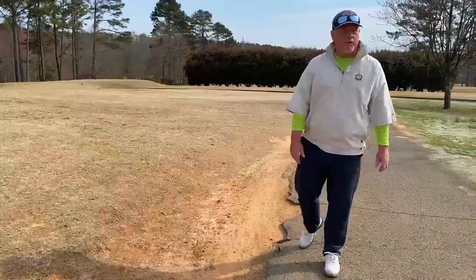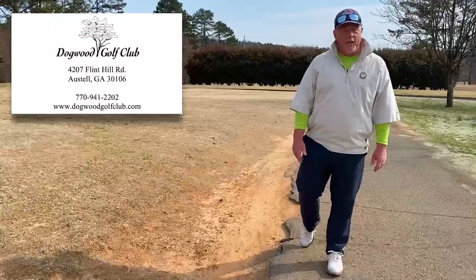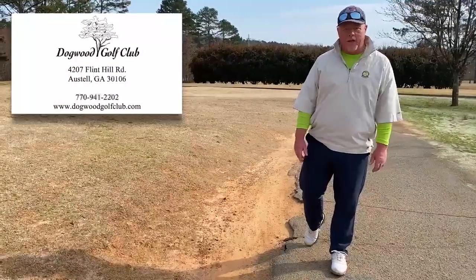Hi, I'm J.I. Ross, PGA Director of Instruction here at Dogwood Golf Academy, continuing with our rules and etiquette section.